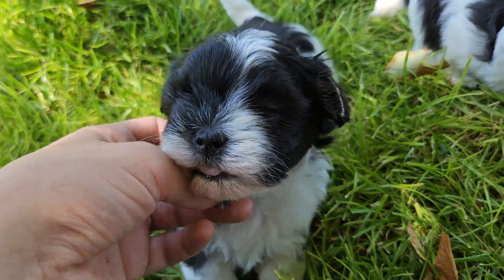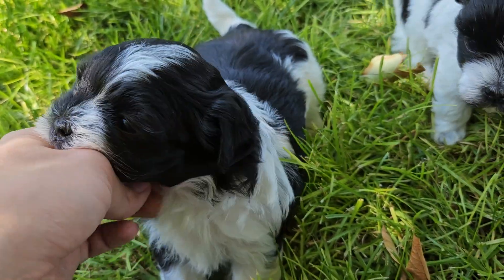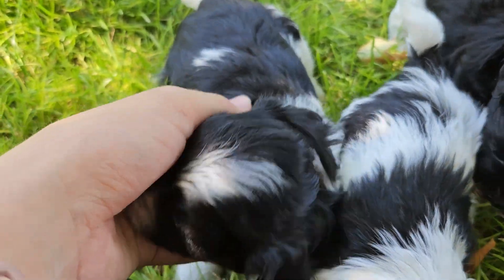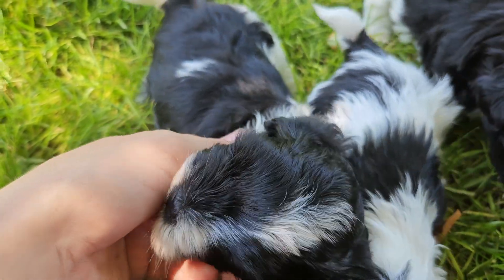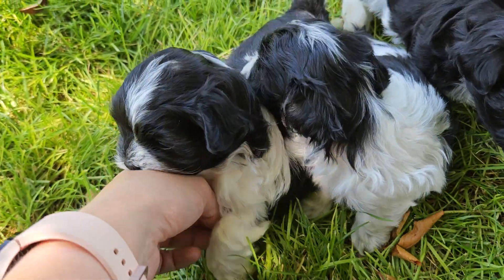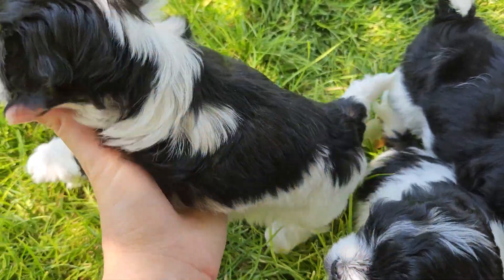This is Rolo, and Rolo is the largest of the litter. Mom is 7 pounds, dad is 8, so we're going to guess around 8, maybe up to 9, because that can happen.